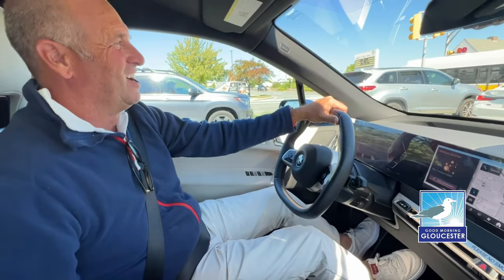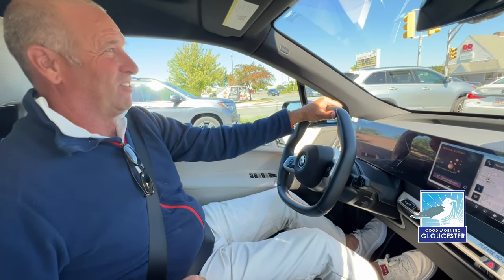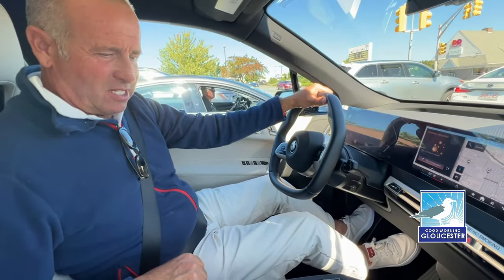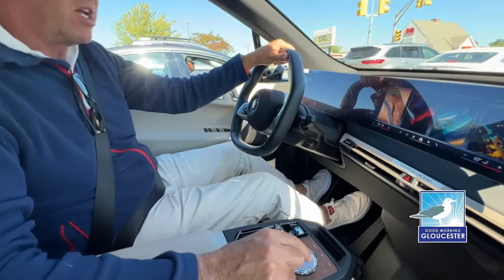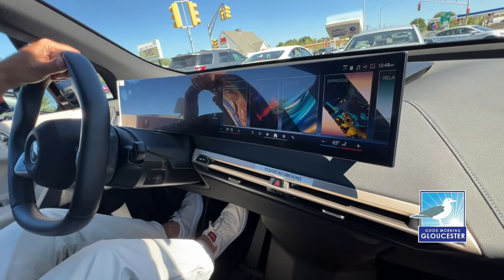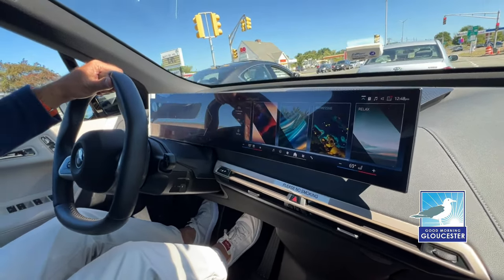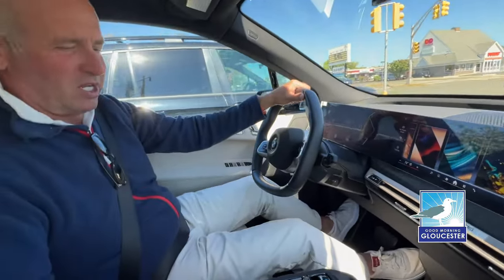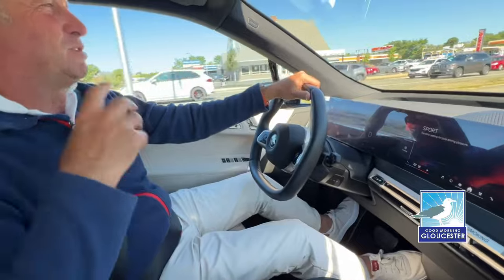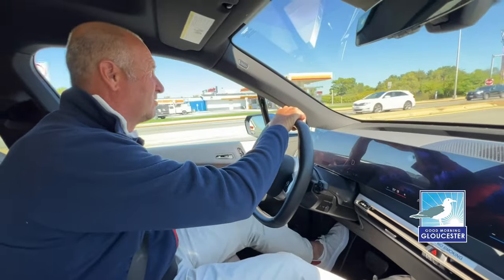I just hit the gas a little bit — head-snapping for sure. That's our personal mode. If you click the My Modes button on the center console, you have three different driving modes: sport, efficient, and a few others — expressive, relax, digital art. Expressive, relax, and digital art don't really change driving dynamics — those are just ambience modes. We're going to go into sport mode and see what happens. Does it change the sound when you hit the gas? Yeah, it gives you that throttle sound.